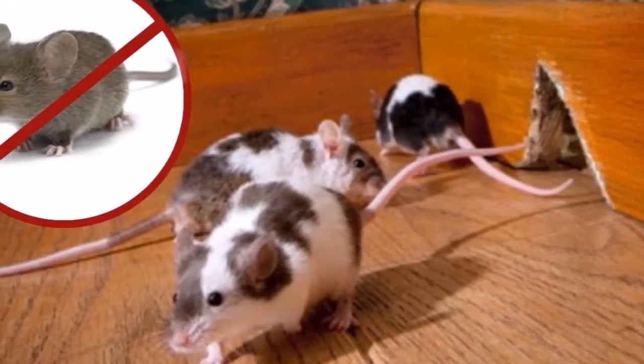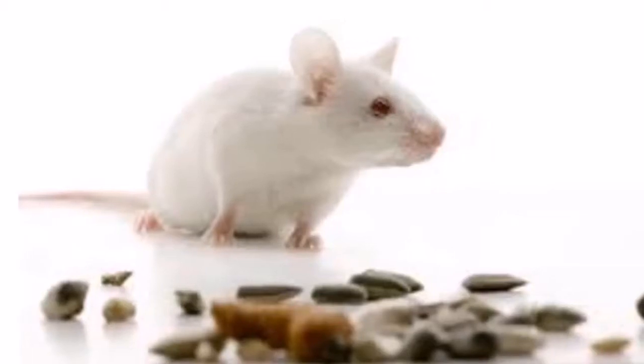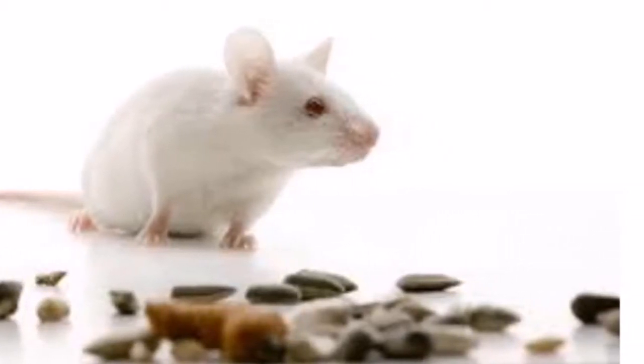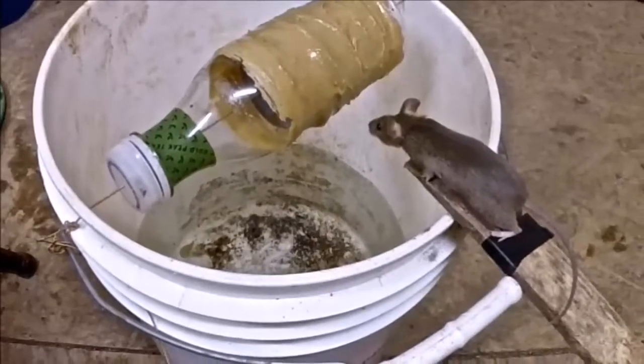Before we begin with the mice-eliminating methods, you should know that the process is two steps. First, you need to seal cracks and holes in the house that can allow mice to enter. The second step is to get rid of the mice already trapped inside. In this video, we are going to show you some effective techniques to get rid of mice from your home in an all-natural way.